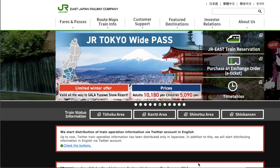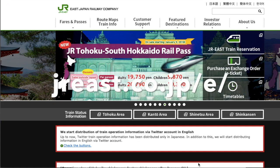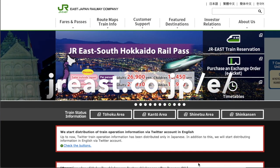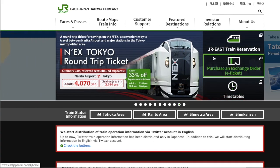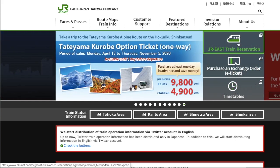Please access the JR East official website at jreast.co.jp/. Now you are watching the JR East website, and please find the JR East train reservation here and click it.